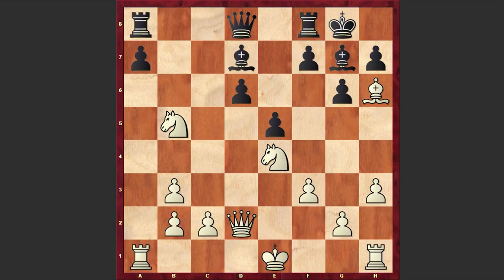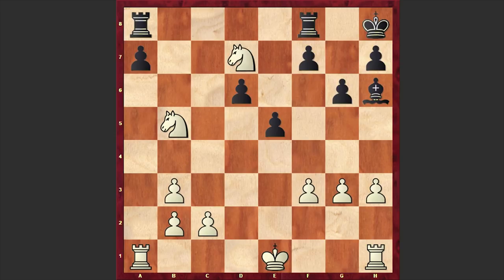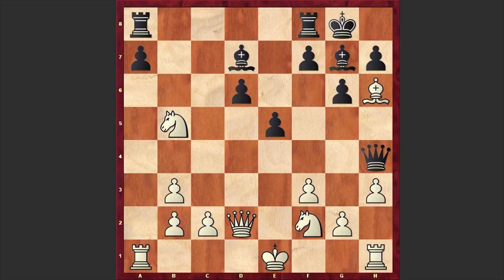Tani recaptured with the knight and after Qh4 check he made a mistake and played Nf2. He could actually win the game by playing g3, and if Qh6 then White has the very beautiful Nf6 check. You can't recapture with the bishop — you will lose your queen — and if you play Kh8, then White can exchange the queens and then capture on d7. White is simply a piece up.